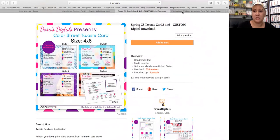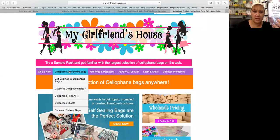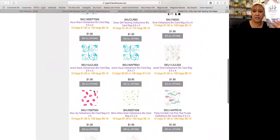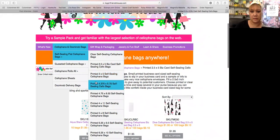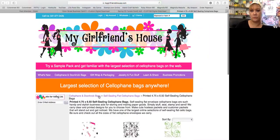Going back to the Twosie cards — you can just take it to any copy place or copy center, or you can print it on your printer at home. Then I get these bags. There are two different bags: the smaller one is a 2.5 by 5, called cellophane doorknob bags. Go down to self-sealing flat cellophane bags — it's a 2.5 by 5 business card self-sealing cello bag. That's for the business card and the challenge. For your postcard size challenge, you want this size: 4.75 by 6.50. There are all kinds of cute prints, and that's what I use to put all of this together.